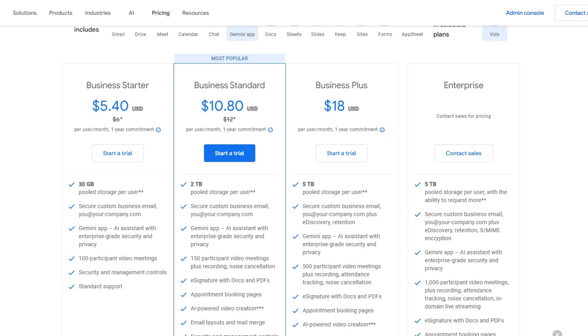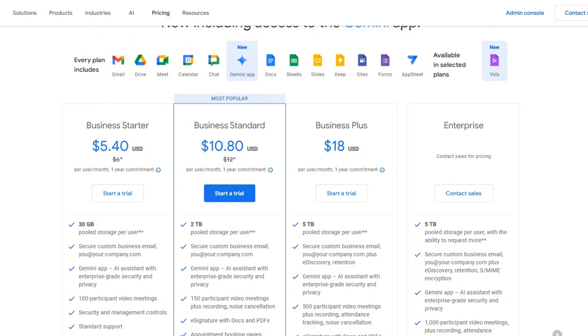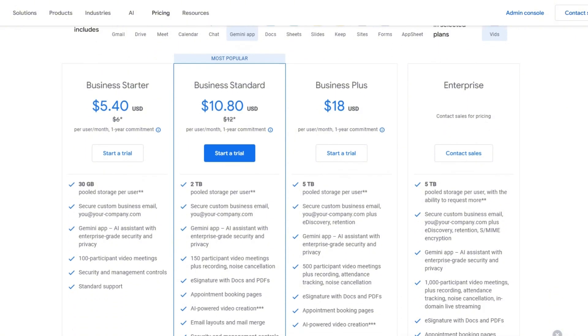When we start paying, we pay for Workspace, which starts at $6 USD for Business Starter. That gives you 30 gigs of Google Drive storage — the usual is 15 gigs for free users. You get custom business emails, and from here on you get access to 1080p video quality and Gemini AI integration.